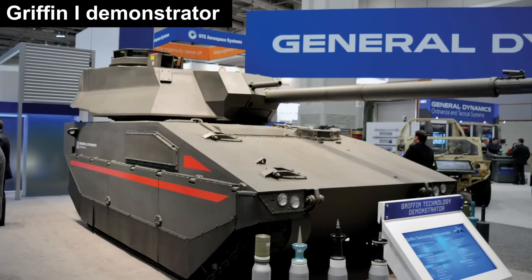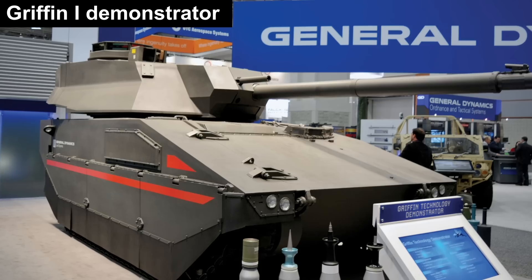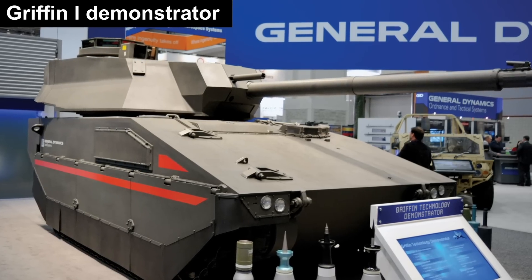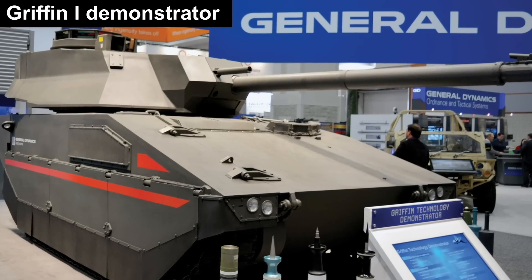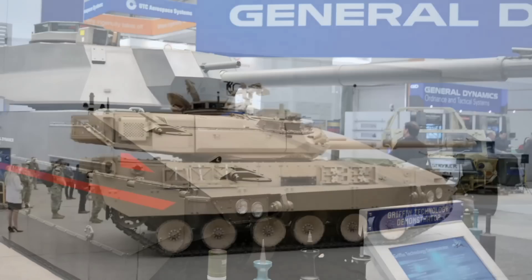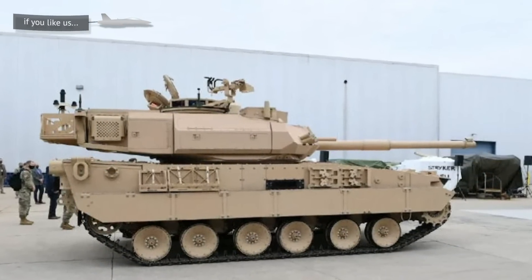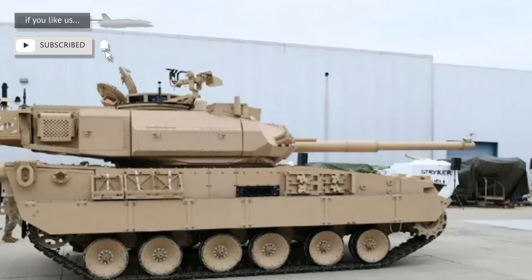It is made by General Dynamics Land Systems and is based on their Griffin vehicle. A technology demonstrator was unveiled in 2016, and a year later the mobile protected firepower program was launched. The version offered to the US Army, the one which won the contract, has a scaled-down 105mm main gun — a low-recoil rifled gun, which suits the purpose of the tank well.